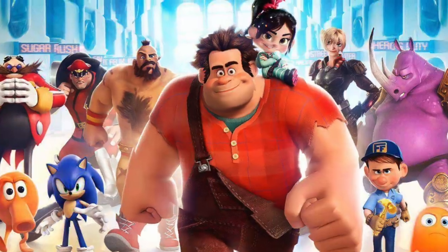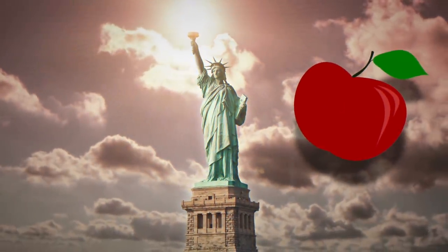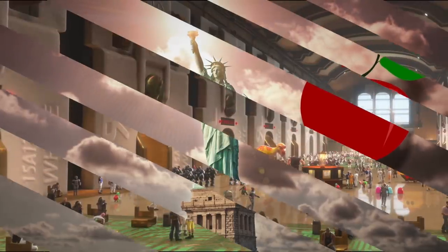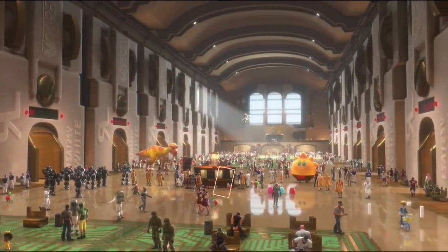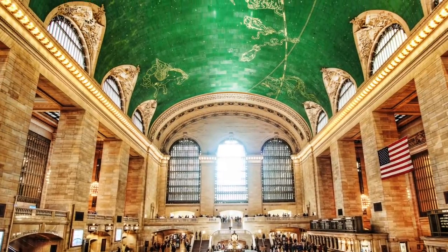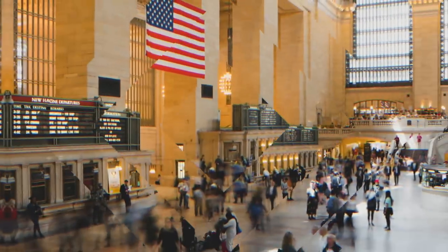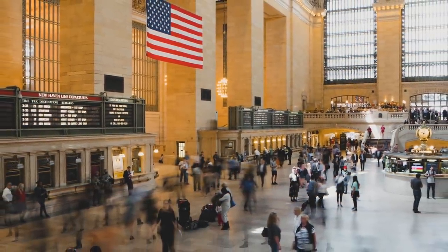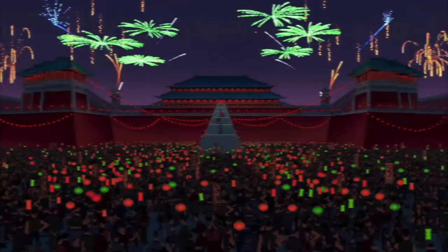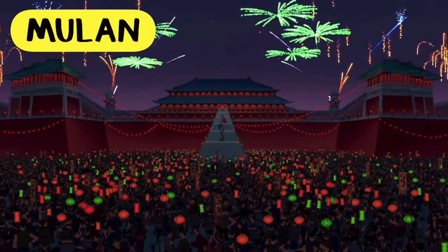Coming up next is Wreck-It Ralph. Wreck-It Ralph is one of Disney's newer movies, but if you happen to live in the Big Apple, I'm sure you'll notice one very familiar location. One of the central locations in the movie is Game Central Station, and that was inspired by the real-life Grand Central Terminal in New York City. You can really see where they took the inspiration — the only thing missing is two giant American flags.